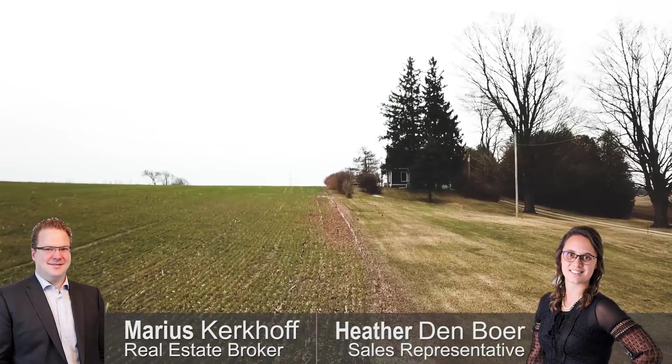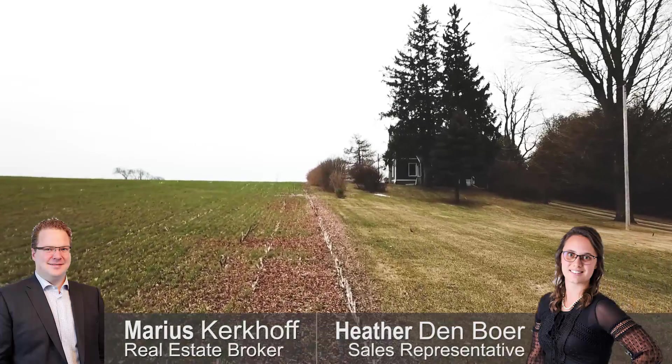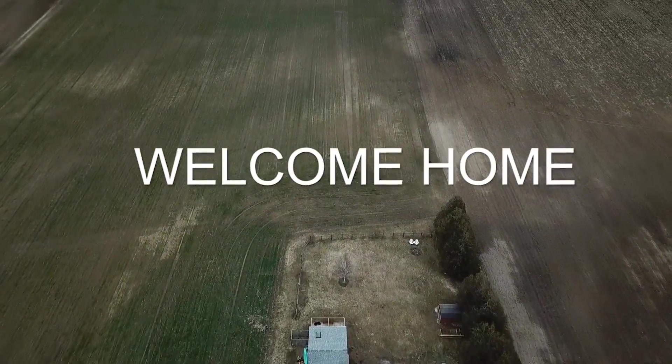This would be a great place for summer campfires and a place to call home. Contact us for your own private viewing — we're happy to take you through. Welcome home.